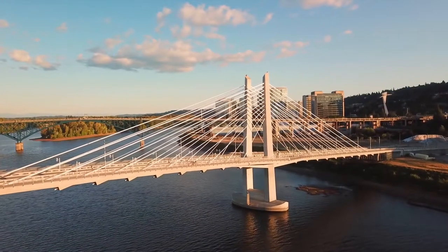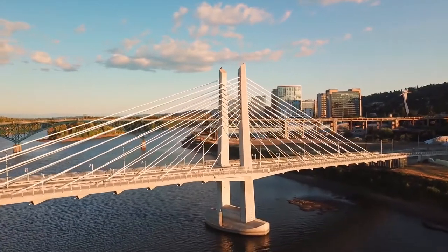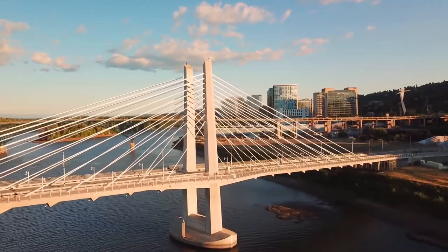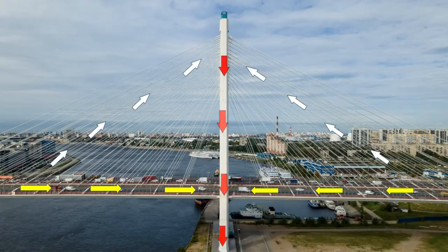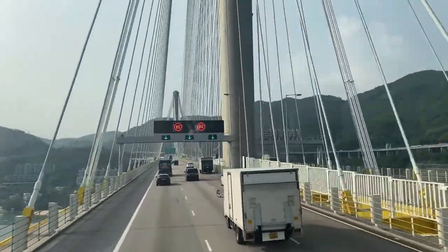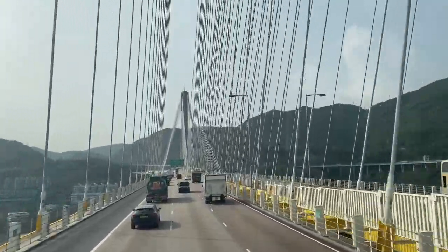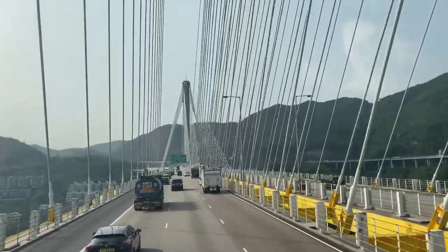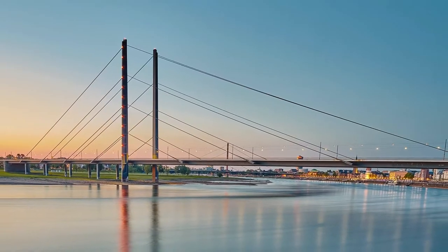In cable-stayed bridges, these loads are transferred locally by the stiffening girder to the elastic supports provided by the stay cables, and subsequently through tension in the cables to the pylons. Compressive axial forces in the stiffening girder and in the pylons are in equilibrium with tensile forces in the cables. Hence the loads are mainly transferred as axial forces rather than bending, which generally results in a more efficient and economical structure. The dead load of the stiffening girder induces pre-tensioning of the stay cables, which increases the stiffness of the structural system.